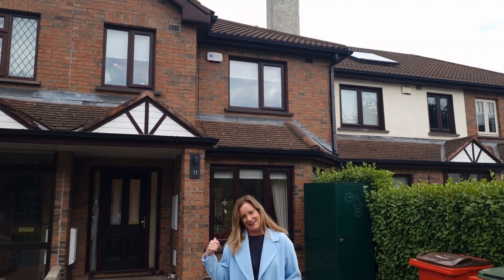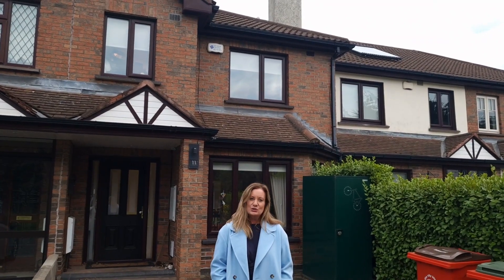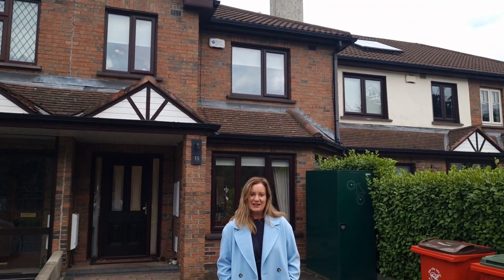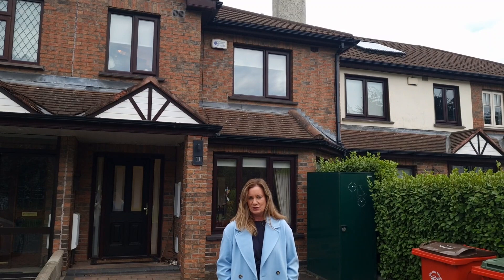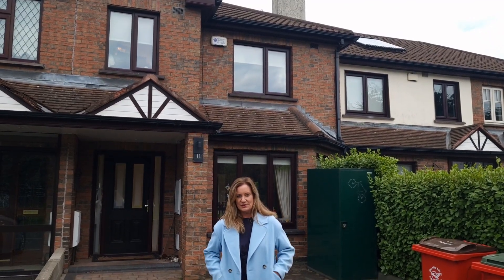Hi, I'm Karen Mulvaney and this behind me is 11 Knightswood in Santry. We're on market for €460,000. We have a B2 energy rating which is amazing. We are approximately 123 square metres, to be confirmed.